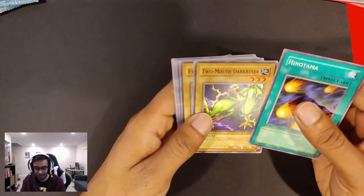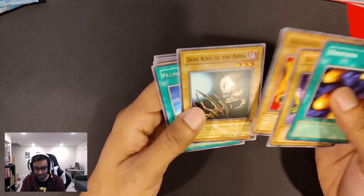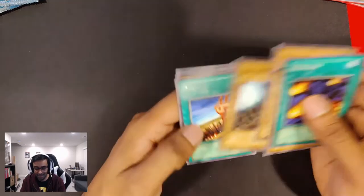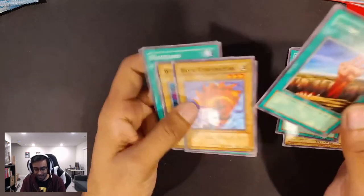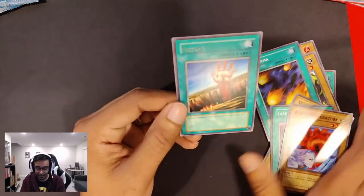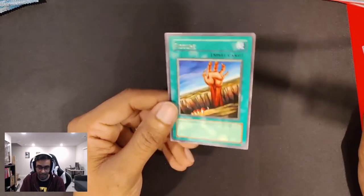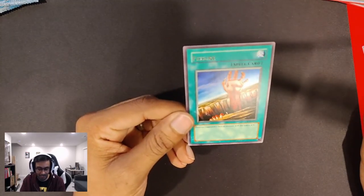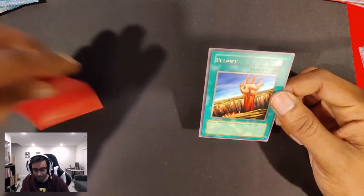Hinotama, Two-Mouth Dark Ruler, Fire Reaper, Dark King of the Abyss, Fissure — that's another really great one. I remember we could only run two Fissures per deck back in the day. I don't know what the rules are now, but this thing was just a beast of a card. You play this on one of your opponents and it just screws up their entire day. Fissure was amazing.